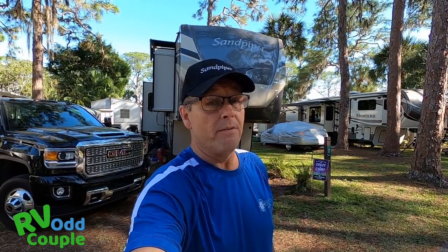So let me show you around the Forest River Sandpiper 38 FKOK. We gave up quite a bit of storage with this rig, but we absolutely love it. Now that we've been RVing for a year, we knew exactly what we wanted, and when we walked into this rig, we fell in love. Let me show you the outside — I'll start off in the front.